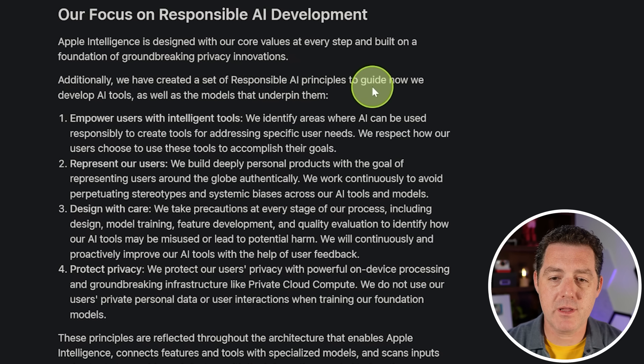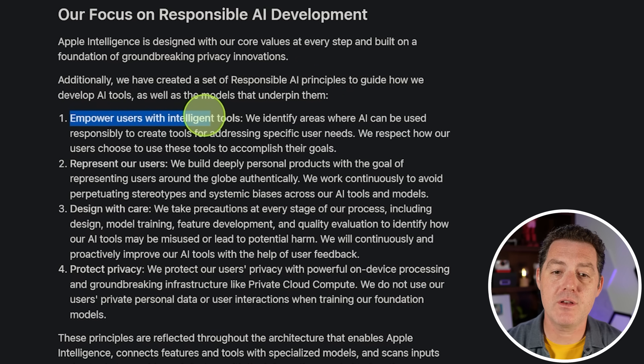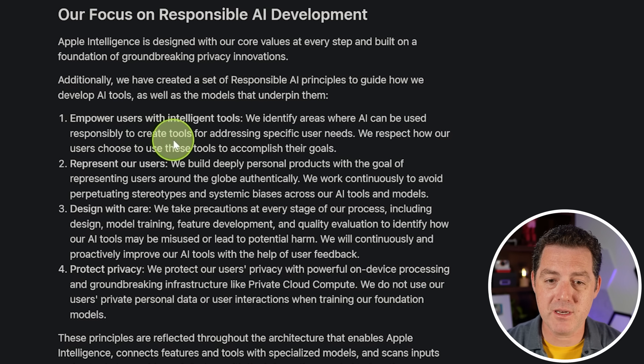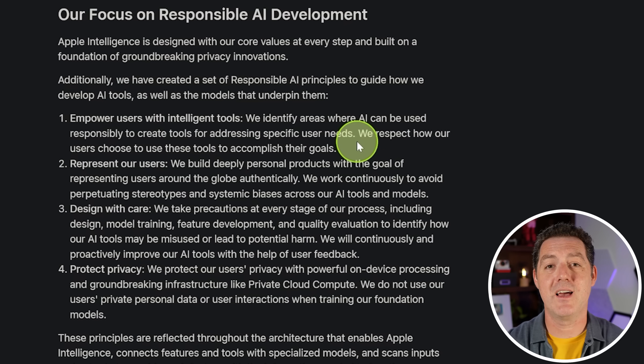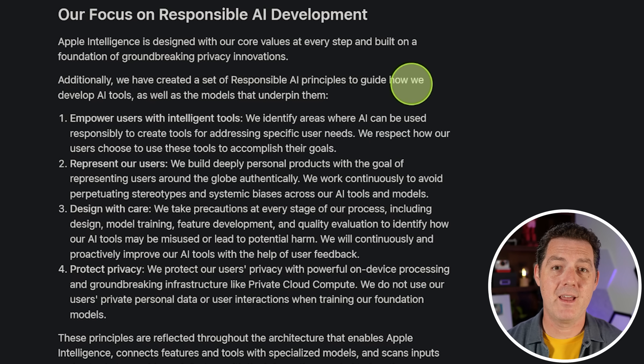Their responsible AI principles include: empowering users with intelligent tools, identifying areas where AI can be used responsibly for specific user needs. Apple is taking a very verticalized approach — not building a generalized world model, but very narrow, specific models for specific use cases. I actually believe that architecture is going to take us really far. When you have individual, highly efficient, low-cost models with an orchestration layer that chooses the right model for the right use case, that is when magic happens — and I'd bet on that architecture over the generalized world model approach.